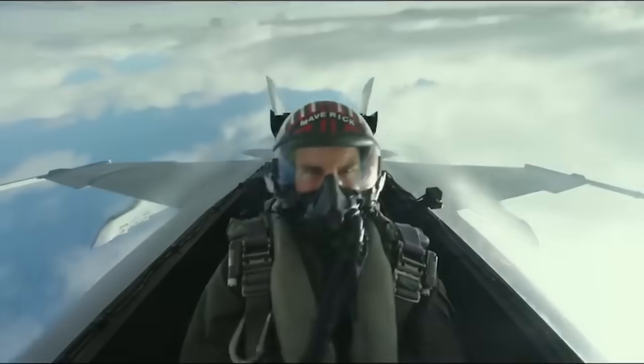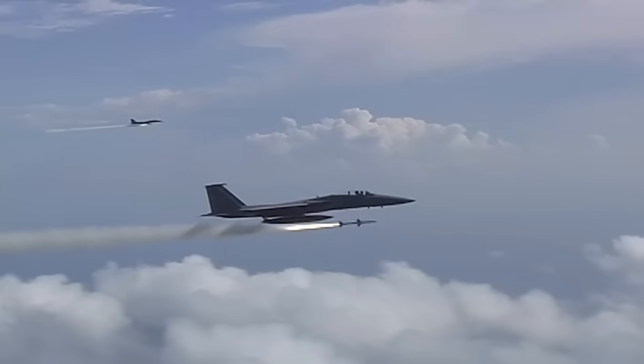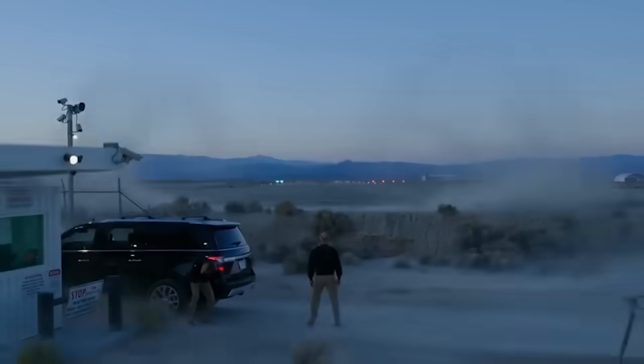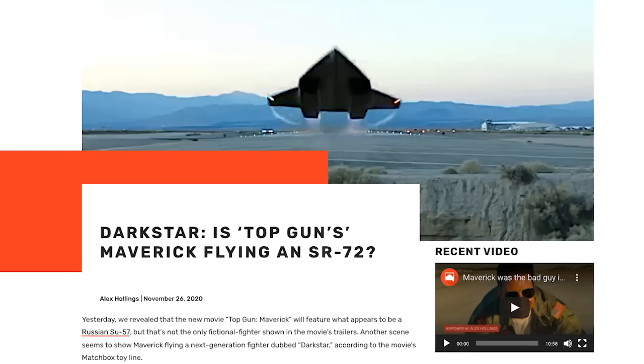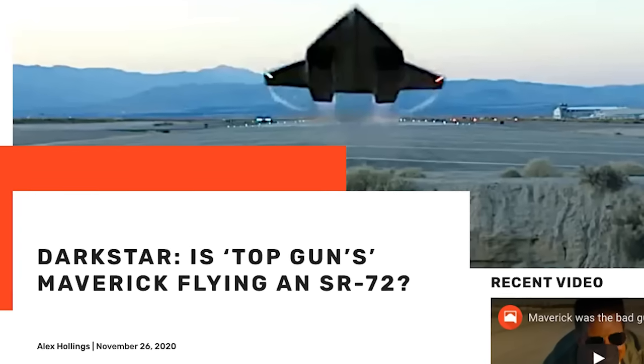I'm Alex Hollings, and this is a special edition of Air Power. All the way back in November of 2020, I published a story on Sandbox News called Dark Star — Is Top Gun's Maverick flying an SR-72?